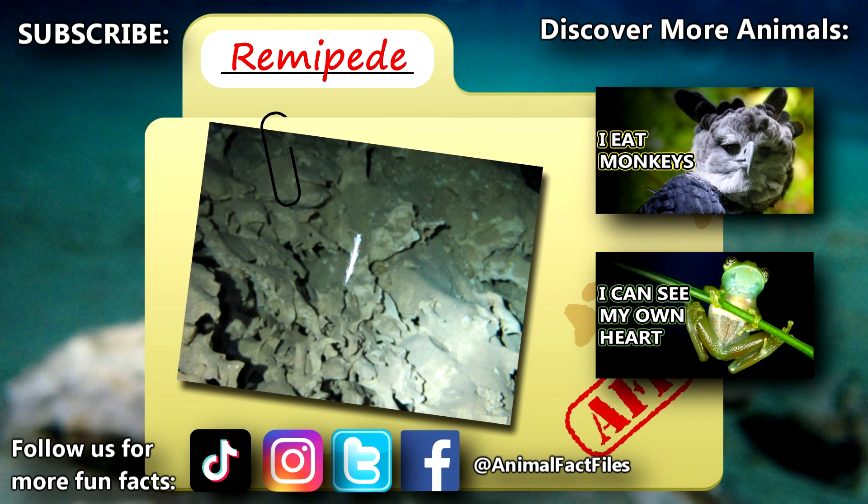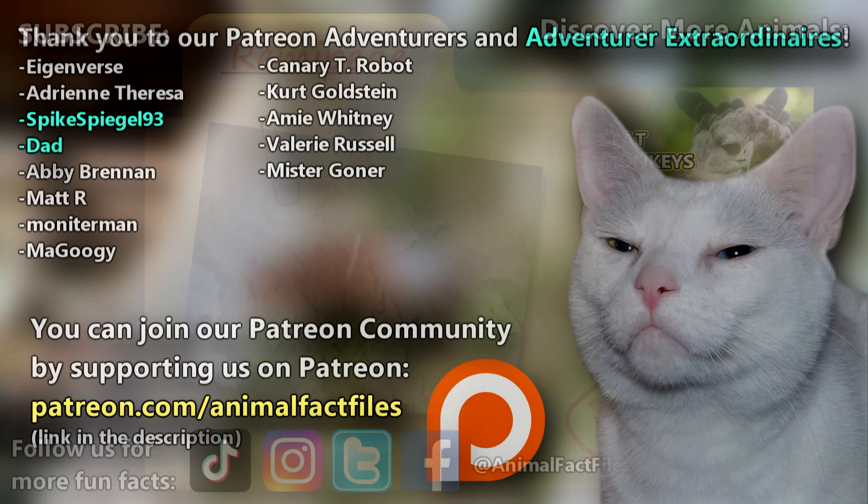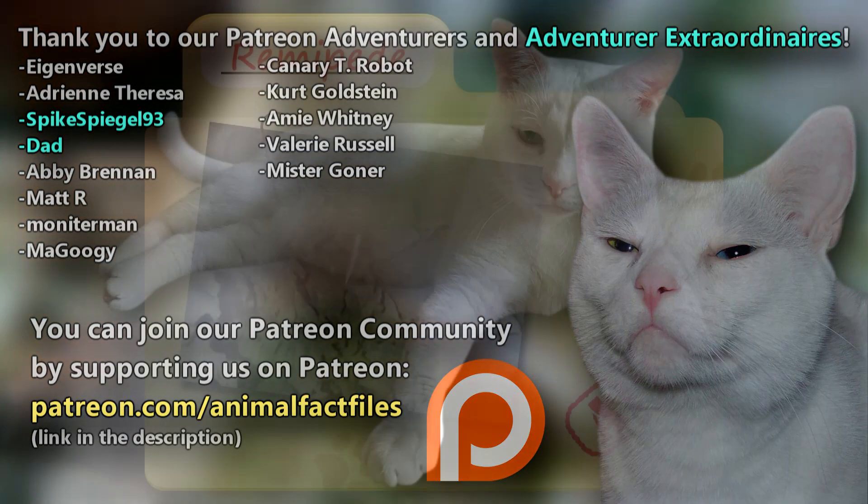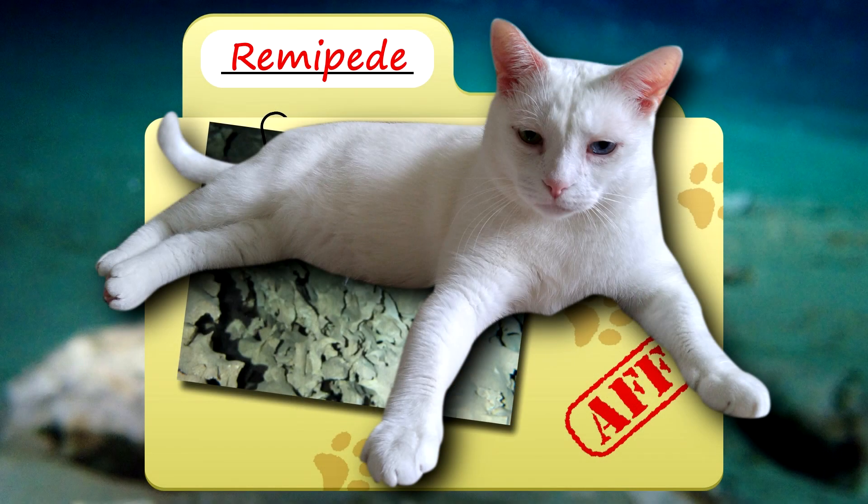For more facts on remipedes, check out the links below! Give a thumbs up if you learned something new today! Thank you to our patrons and everyone else for their support of this channel, and thank you for watching Animal Fact Files!